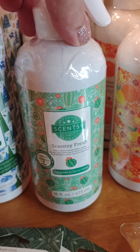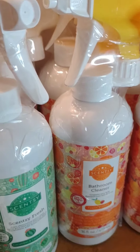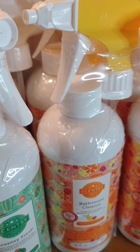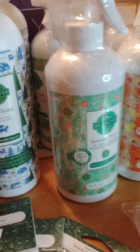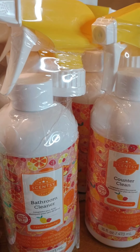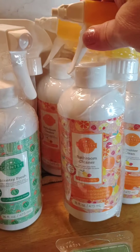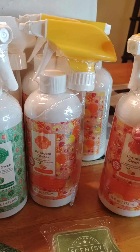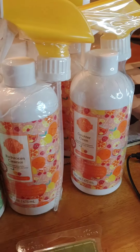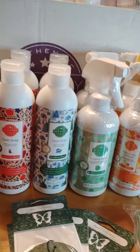I got two bottles of Scentsy Fresh — this is the fabric freshener in Cucumber and Cactus Water. It was $2.40, regular $12 — can't go wrong there. The bathroom cleaner works really good; it's usually $8 and was $3.20, so I got two of those in Feeling Punchy. This was from the summer — kind of a fruit punch scent. I also got the counter clean in Feeling Punchy, and that was $2. I mean, I could have really gone nuts on this kind of stuff. This is the stuff I love flash sales for.